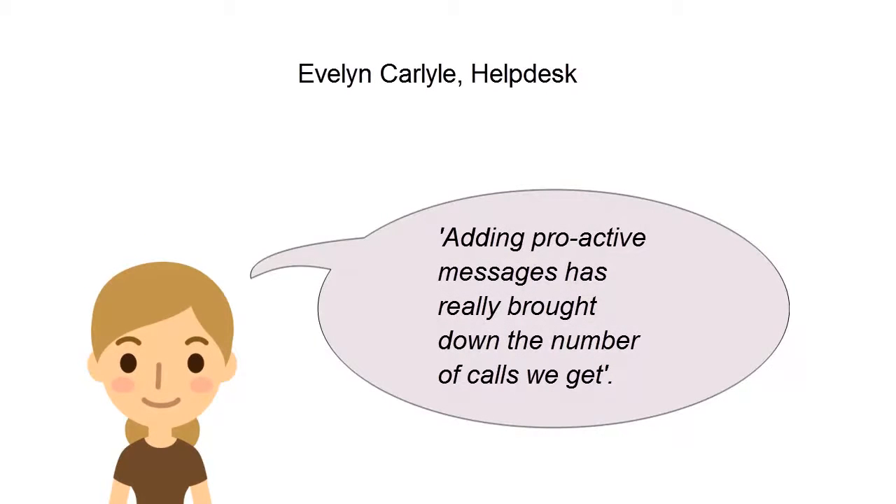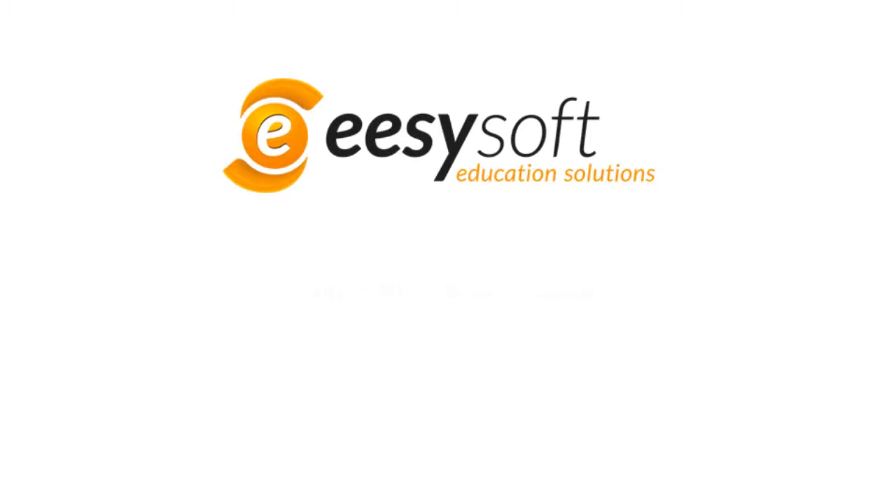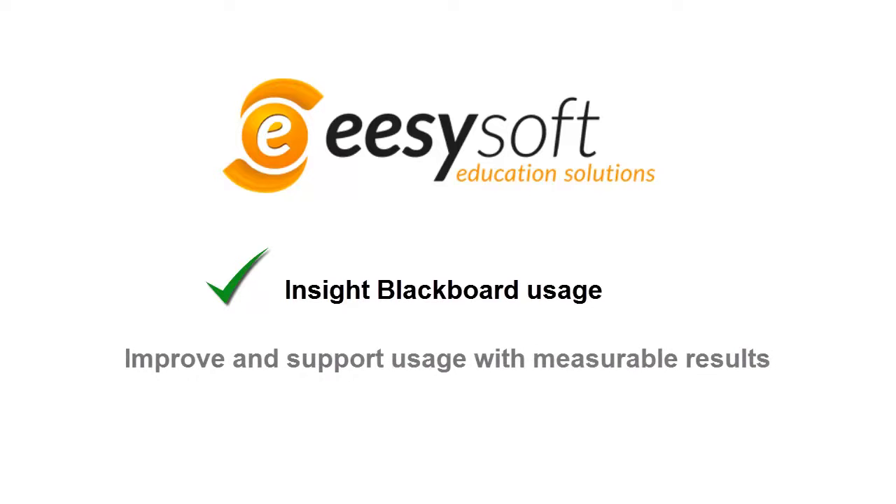By using EasyMessaging, Evelyn is able to significantly reduce the number of support calls. Because of the Contact the Expert feature, she is able to answer support questions much more effectively. This is how EasySoft provides not only key insight into the use of Blackboard within your institution, but also offers the means to effectively improve and support this usage with measurable results.